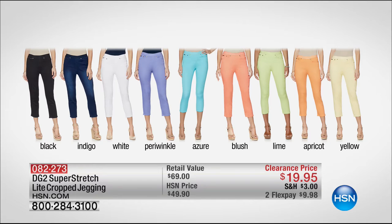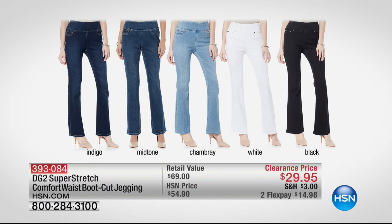We also have the Super Stretch Light Crop Jeggings from Diane Gilman — these are what I'm wearing in the black. What a plethora of colors! Buy now, wear now in black or indigo. Summer colors too: white, periwinkle, azure aqua, blush melon, lime, apricot, black, and yellow — $19.95. The retail value is $69. Two flexible payments of $9.98. Average, petite, or tall are available. Diane Gilman has all shapes and sizes — our queen of jeans. Then we have the boot cut jegging: slip into slim, no zippers, no buttons — the perfect pant after the holidays. Indigo, mid-tone, chambray, white, and black — $29.95, retail $69, two flex available.